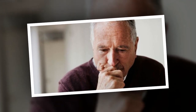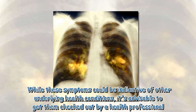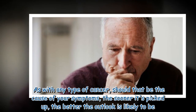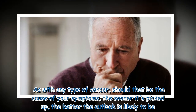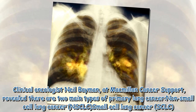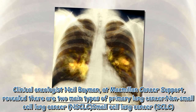While these symptoms could be indicative of other underlying health conditions, it's advisable to get them checked out by a health professional. As with any type of cancer, should that be the cause of your symptoms, the sooner it's picked up, the better the outlook is likely to be. Clinical oncologist Neil Bayman at Macmillan Cancer Support revealed there are two main types of primary lung cancer.